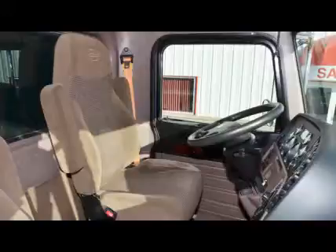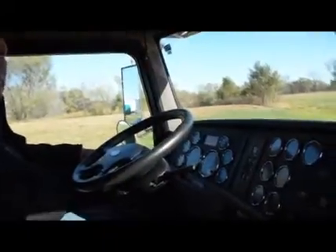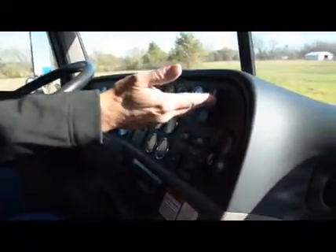As you'll see from the photos here, these trucks are like new. The floor mats and there's no damage on these. Electric mirrors, heated mirrors, electric windows, cheater axle lift.